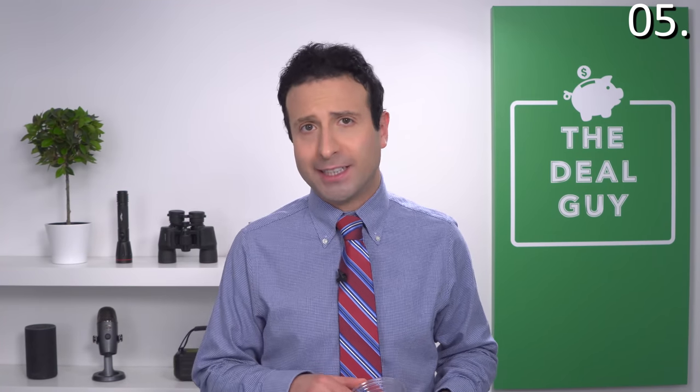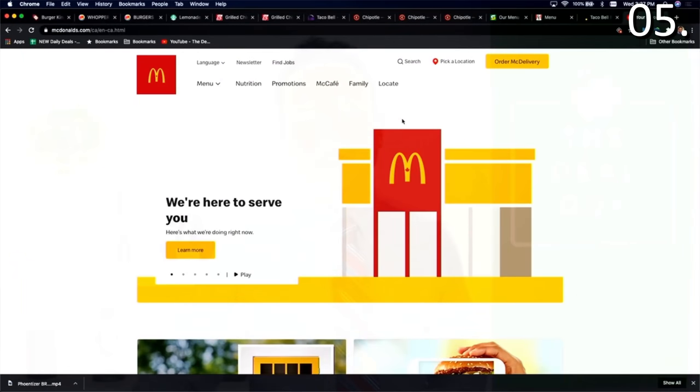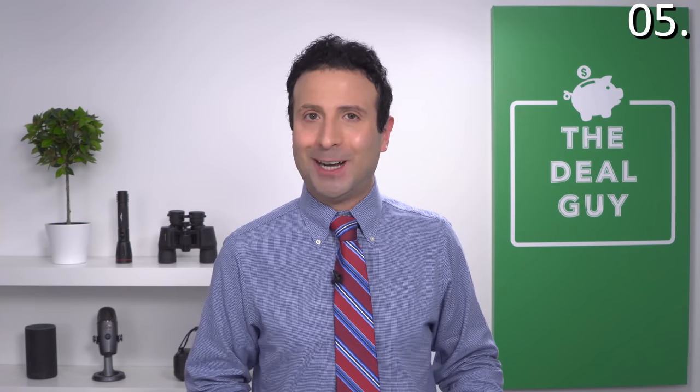For hack number five, we're heading to McDonald's. McDonald's is happy to charge you $1 for a medium water. Sometimes you just don't want to spend money on a beverage, or you're trying to go light on the drink. Instead, ask for two small cups — both cups will be free, while that medium water order will cost you $1.